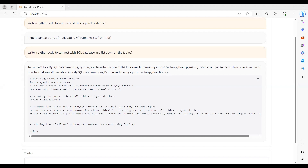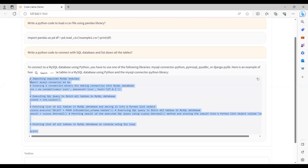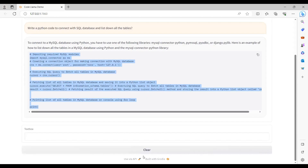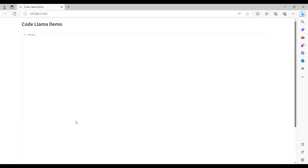It looks amazing. We have also been provided chat history, as you can see — this is my first question and the new one. We have built a web application using Gradio. Thank you for watching, see you all in the next video, bye bye.